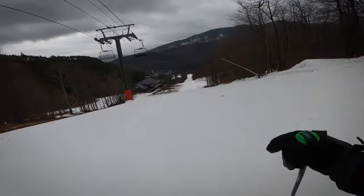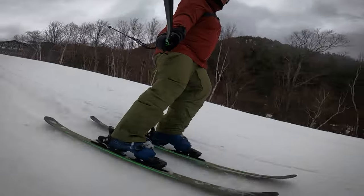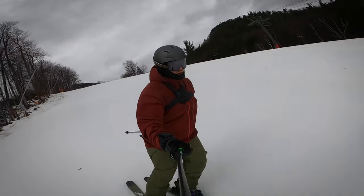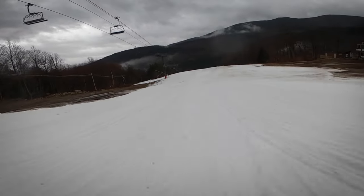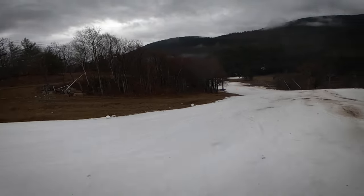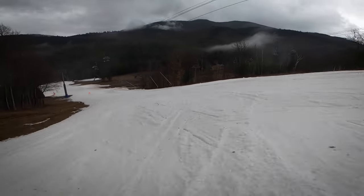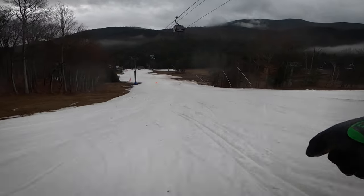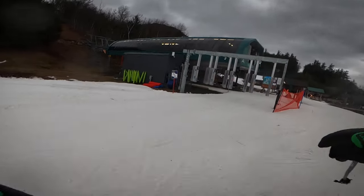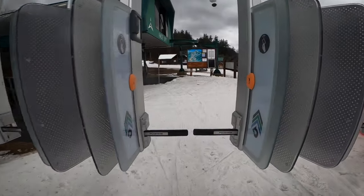Excelsior, here we come. There are very few people here today. The base down here isn't that deep — that's probably what the issue is. All right, y'all, that's going to wrap it up for me here. If you enjoyed the video, please hit like. If you're new here, hit subscribe. I'm going to keep skiing.